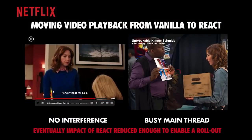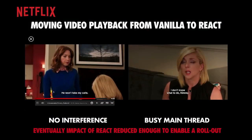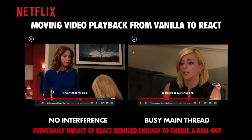With vanilla JavaScript and no interference on the main thread, the player was interactive pretty quickly. With a busy main thread, all that JavaScript processing meant it took a few seconds before the user could interact with the video player. They're thankfully in a much better place now, but keeping an eye on their time to interactive and JavaScript costs was critical to enabling future experimentation with React.